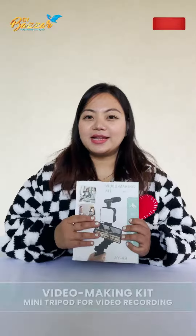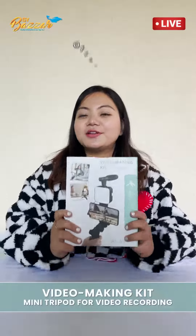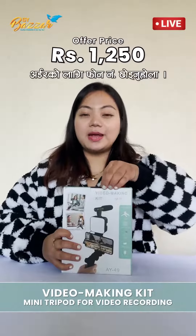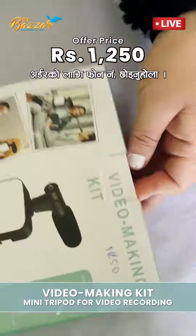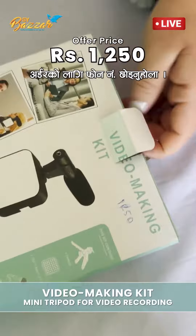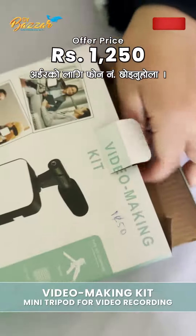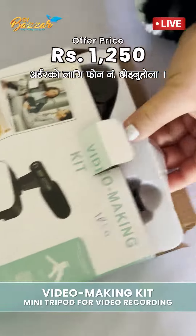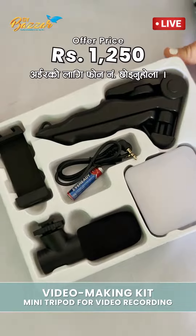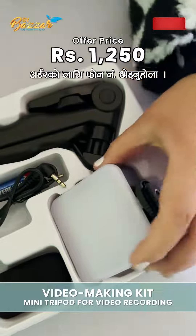Hello everybody, welcome back! Today, I'm going to show you the video making kit. You can use it for vlog-making and make-up related videos, or really anything — big content creation. So, I'm going to show you the kit. It comes with a light.